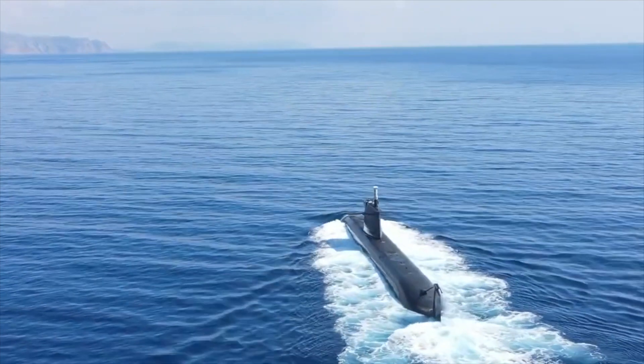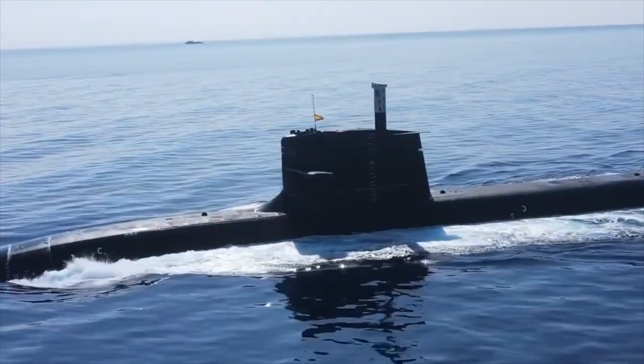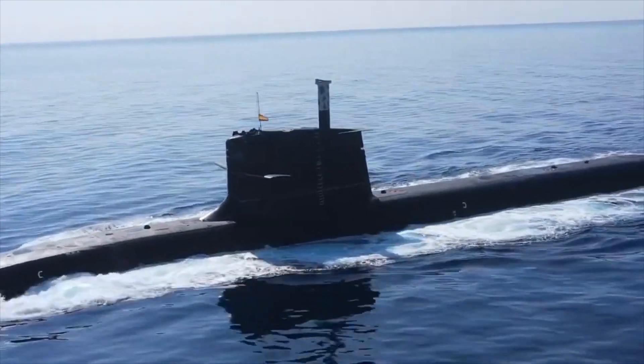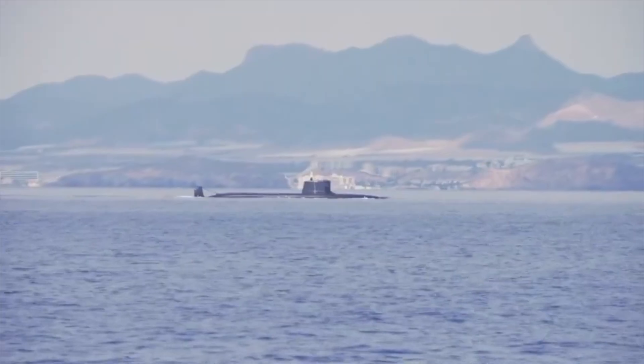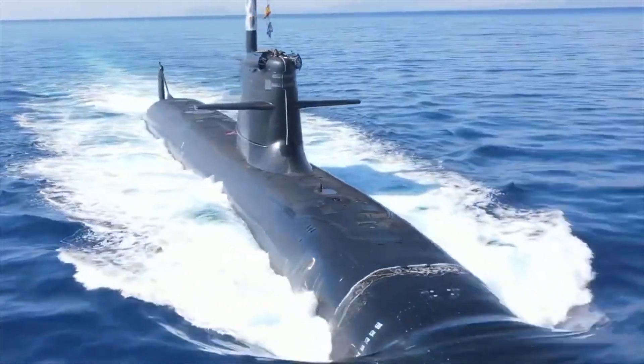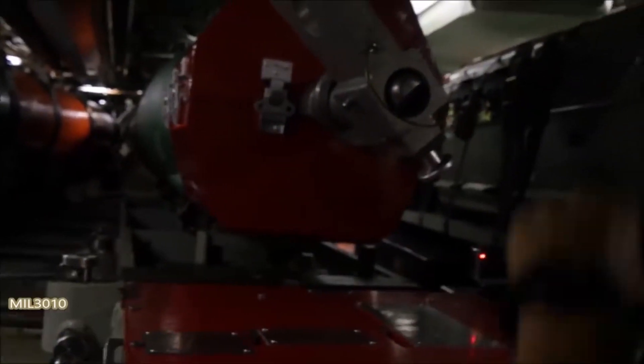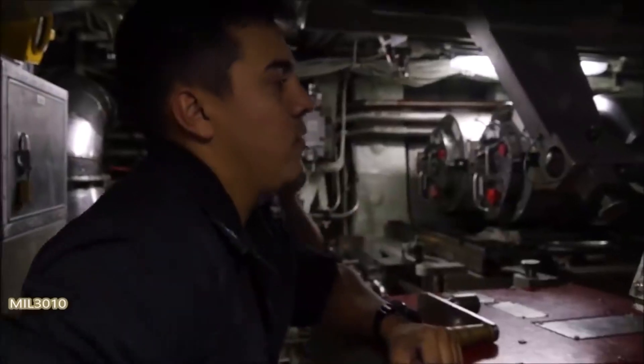Isaac Peral has a displacement of almost 3,400 tons and can reach speeds of about 40 kilometers per hour. It has a cruising range of about 8,000 kilometers. The Spanish submarine will be able to carry out missions for 55 days. Armament is represented by DM-2A4 torpedoes and Harpoon Block II anti-ship missiles.